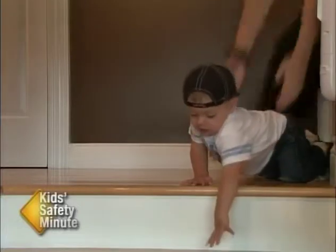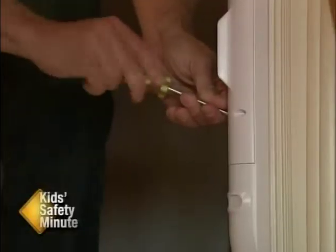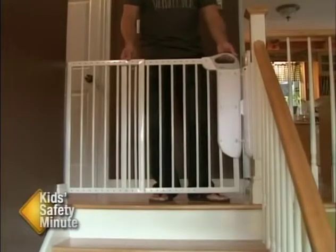Falls from one level to another are the most serious. Use a screw-mounted baby gate at the top of the stairs and make sure that the gate swings towards you and not out over the stairs. Although a baby feels safest while in your arms,